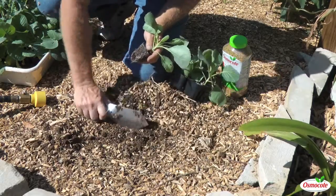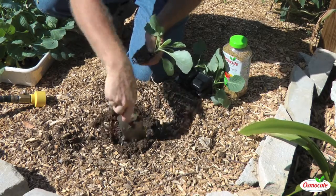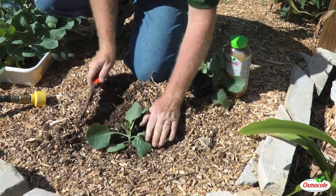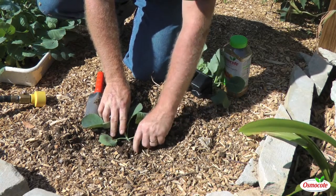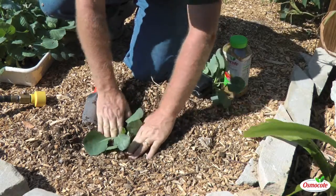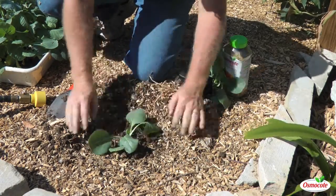Pull your mulch back and loosen up your soil a little bit — it gets kind of hard after the summer. Open it up, stick it in. You want to make sure that this little part gets covered; you want the top of the root ball covered with soil. Firm it in — remember, they're not trying to escape, so we don't have to jam them in. Just want to make it firm like a cake.